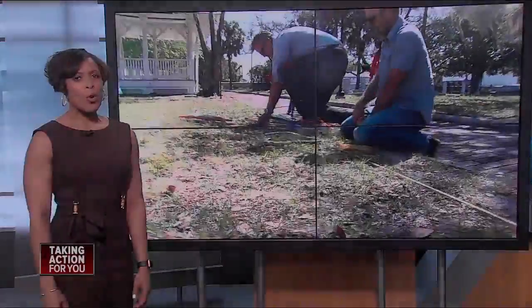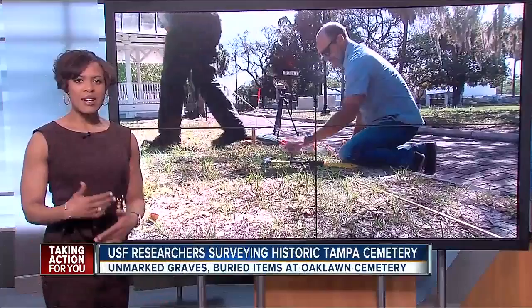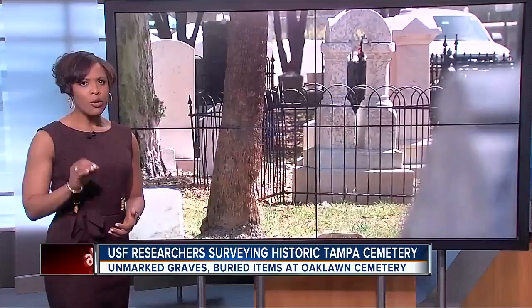Tampa's oldest public cemetery is going digital. The idea is to map and catalog not just the headstones of the historic park, but to find graves hidden below the surface. Reporter Adam Weiner shows us what they're looking for and why.